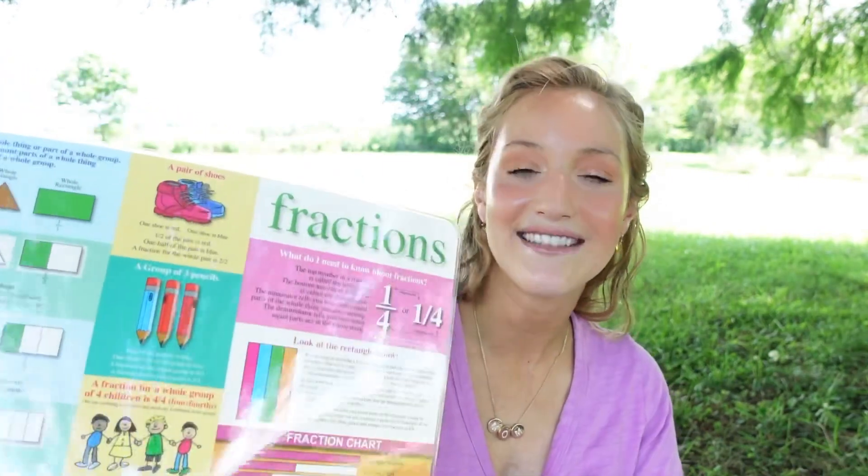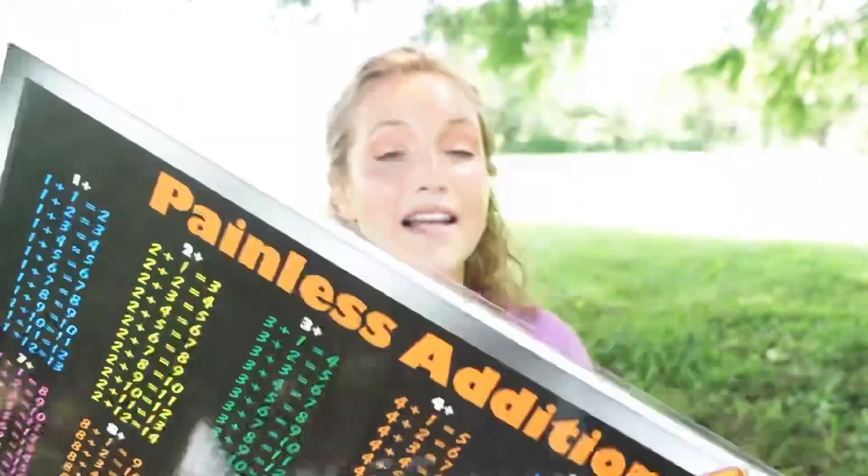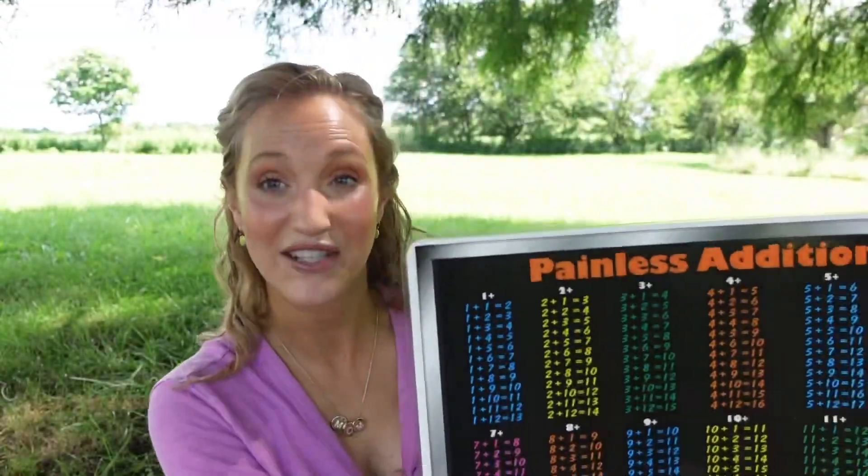Another Painless Learning placemat I have is a fraction one. This one is definitely beyond kindergarten level, but there are some beginning fractions on here. I got this one specifically for my first grader because his curriculum is starting to introduce him to more fractions. And then for my kindergartner's math, I have the Painless addition placemat — I also have the multiplication and subtraction ones — but the addition one is amazing for that kindergarten level. On the other side it has dry erase and wet erase so she can fill out every addition fact.